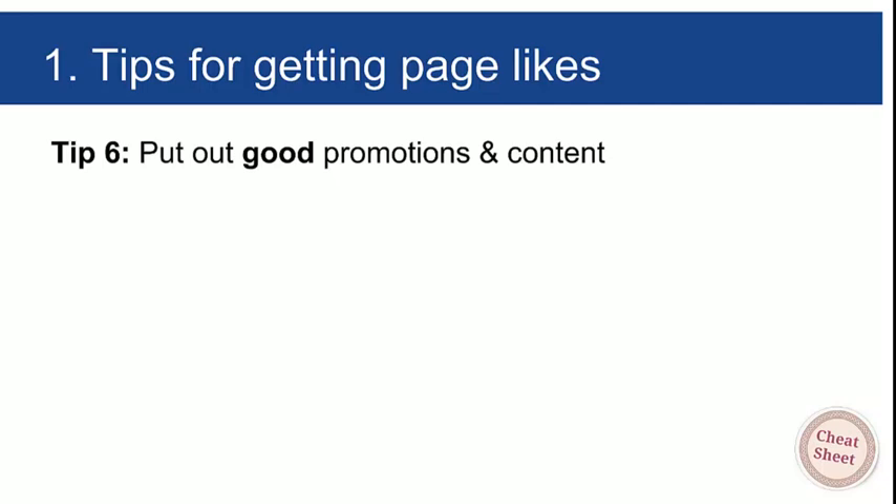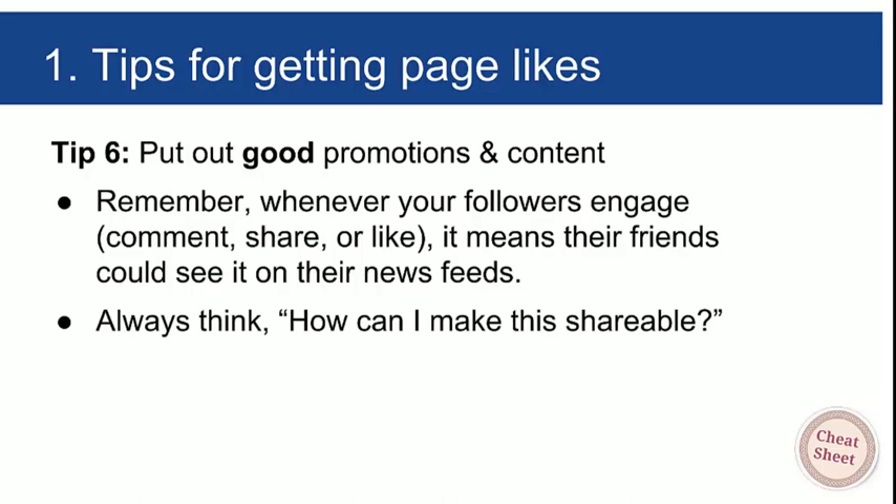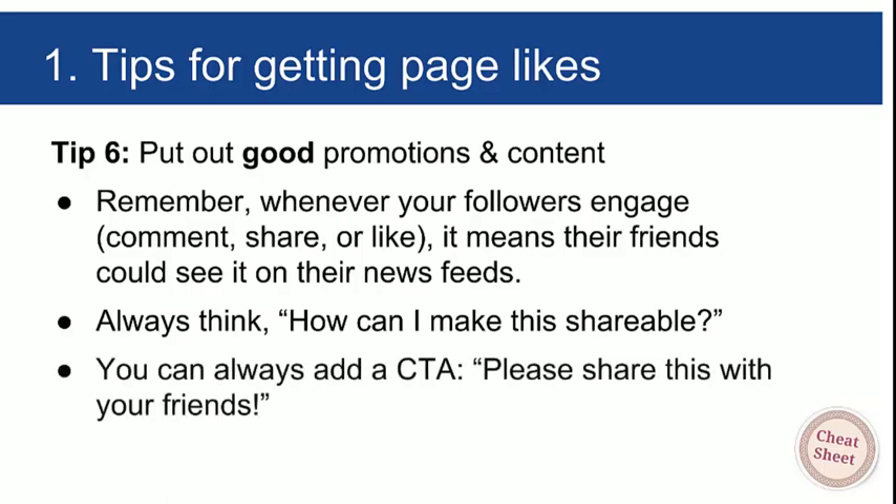The final tip for getting page likes: put out good promotions and content. If you put out good stuff that people are genuinely interested in, they'll share it, engage with it, and their friends will see it. Those friends will click through to the source and, if they like what they see — a nice cover photo, clear purpose, and good content — they'll click like. Whenever your followers engage, their friends could see it on their news feeds. Always be thinking: how can I make this shareable? Add a call to action: 'Please share this with your friends' — if you don't ask, you won't get.